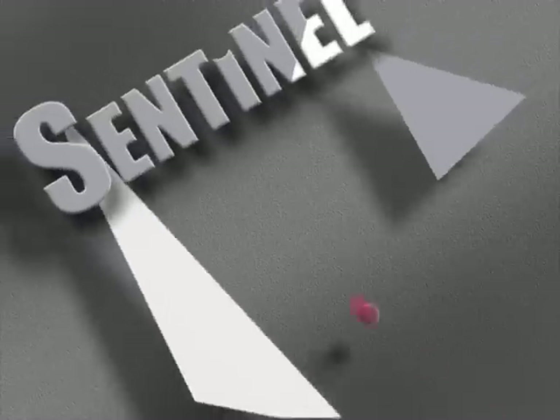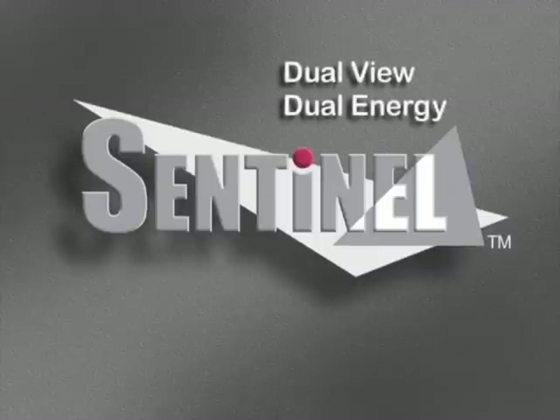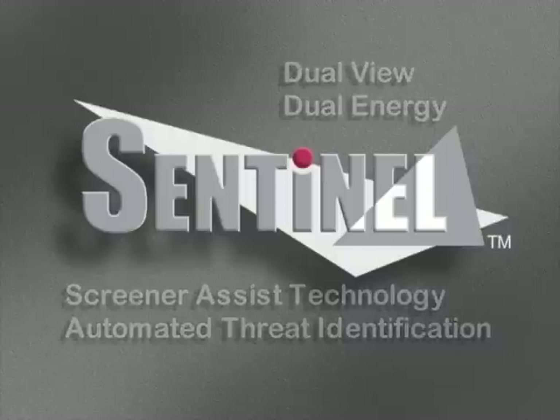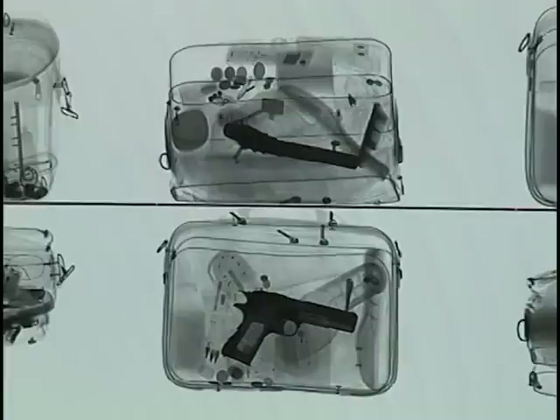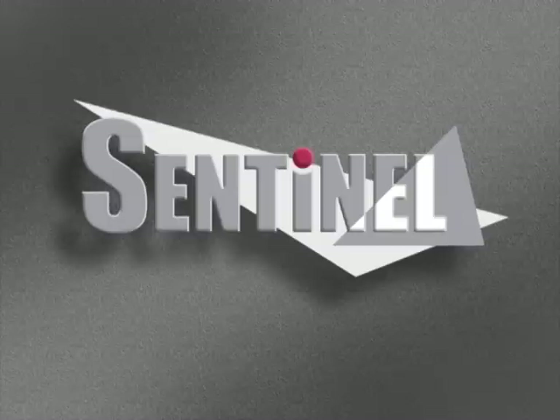The Sentinel from InSight Detection Systems — the new dual-view, dual-energy inspection system with Screener Assist and automated threat identification. This system takes the state-of-the-art of baggage inspection to a new performance level. This is the first detection system that provides both images and identification of concealed materials. Know where it is. Know what it is, without touching the package, quickly and easily. The Sentinel.